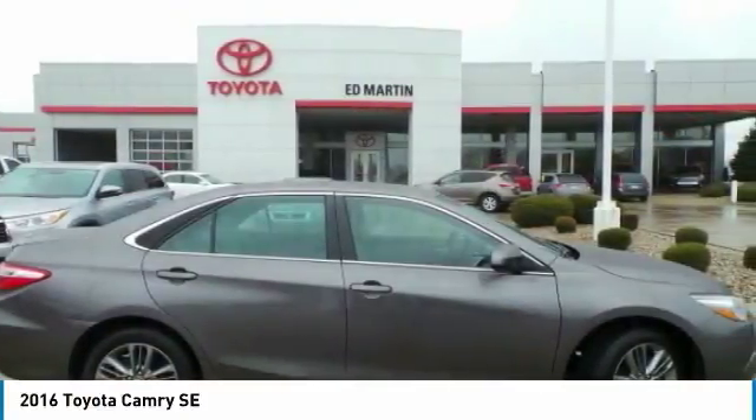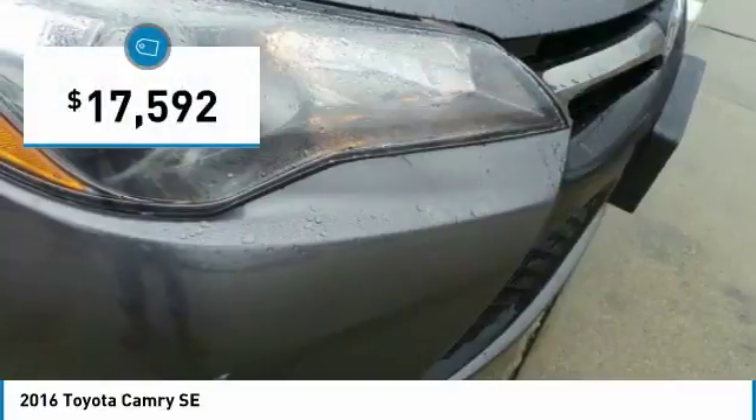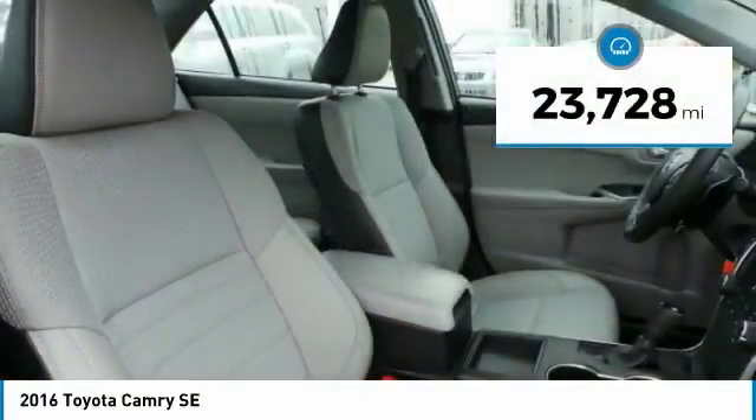The Toyota Camry is an affordable mid-size car, reliable and a great comfortable commuter car, and is priced below $20,000. This vehicle has less than 25,000 miles.